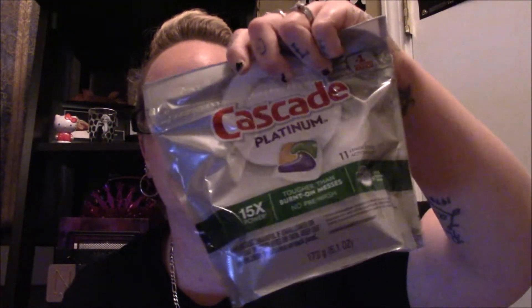This is Cascade Platinum, just the 11-count. It's 15 times powerful, tough on grease and burnt-on messes with no pre-wash needed, though I always pre-rinse with Dawn soap anyway. This was $3.97 for 11 tablets. There's also a larger size that's $2 more and gives you seven extra tablets, but it's just me and my husband so the dishwasher doesn't run that much.